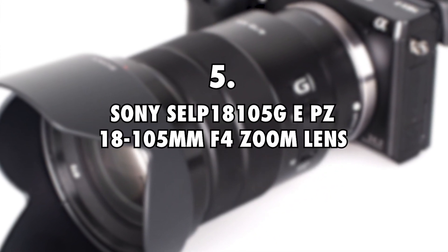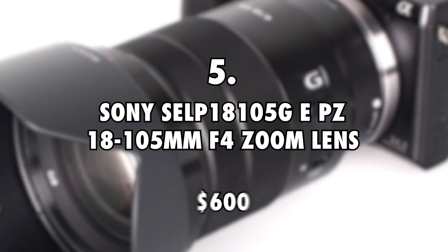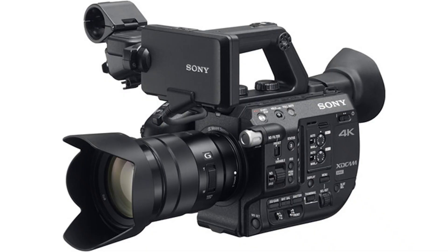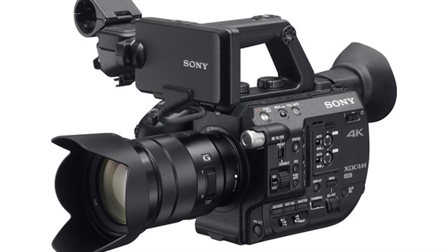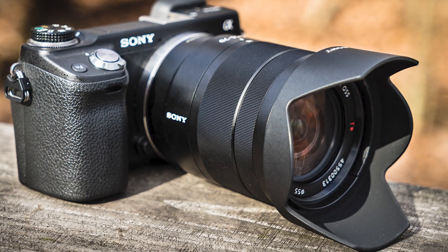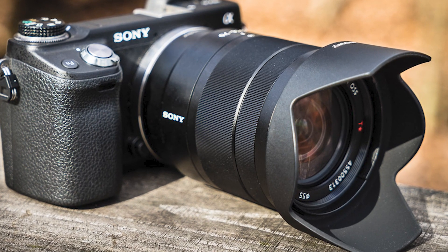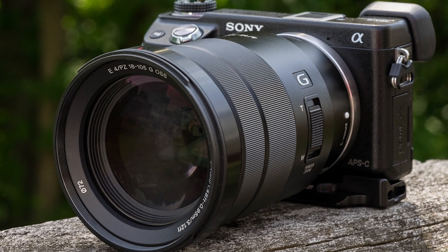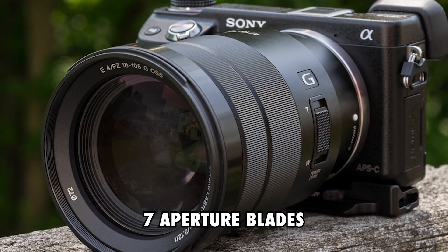Sony SELP-18105G EPZ 18-105mm f4 zoom lens, $600. Another lens that Kara and Nate use on a regular, the Sony SELP-18105G does not come cheap. While it is not as expensive as the wide angle lens they own, it still demands $700. It's pretty decent and can be carried around easily, and the fact that it is a high performance professional lens allows it to deliver exceptional work. It's a highly versatile tool that delivers up to seven aperture blades.